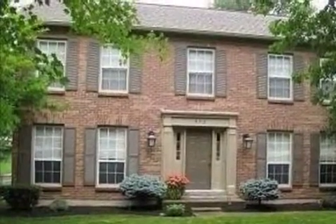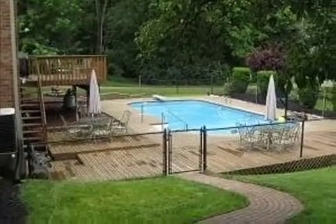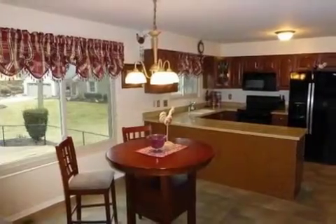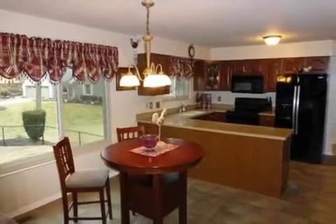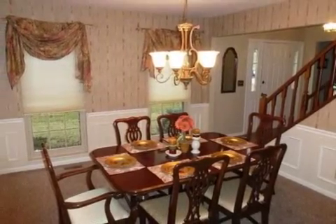Interior features of this property include walk-in closets, carpeted flooring, a wood-burning fireplace, a formal dining room, an eat-in kitchen, central air conditioning, a central vacuum system, a finished basement, a family room, recessed lighting, and a pantry.